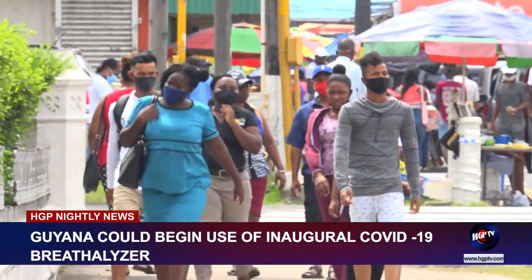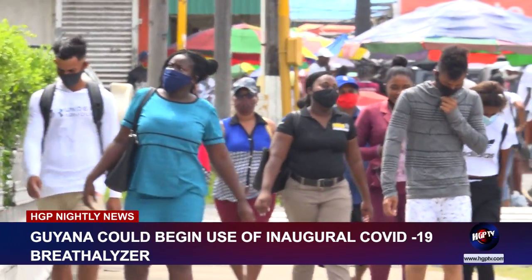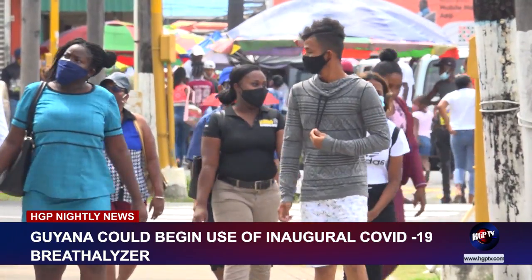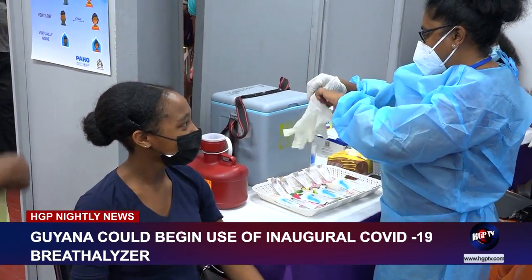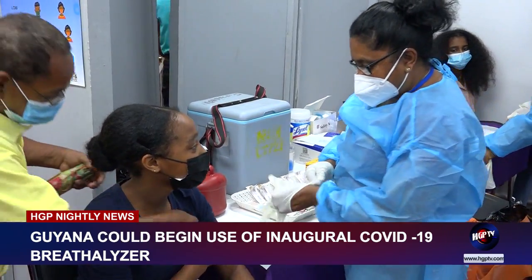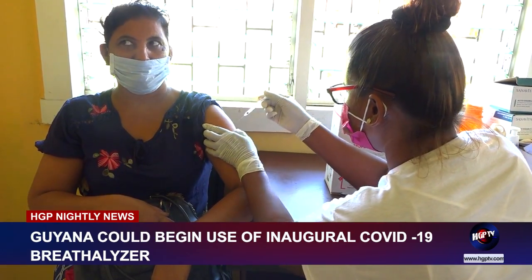There are now 440,282 adults with the first dose of COVID-19 vaccine, while 339,532 have received both doses. 25,268 adolescents are fully vaccinated. To date, 62,371 adults have been boosted.